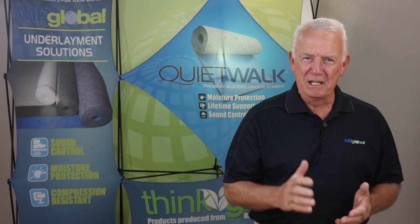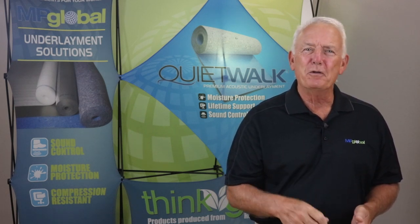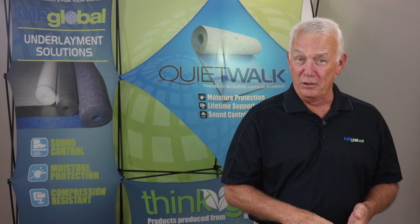So go ahead and get busy living on your beautiful new floors with the number one trusted underlayment underneath them.